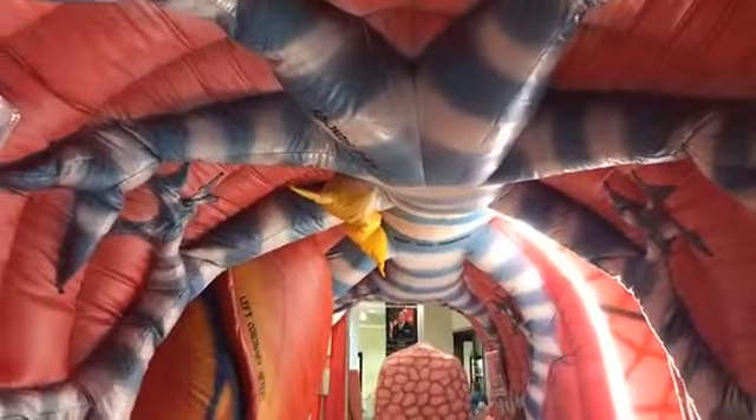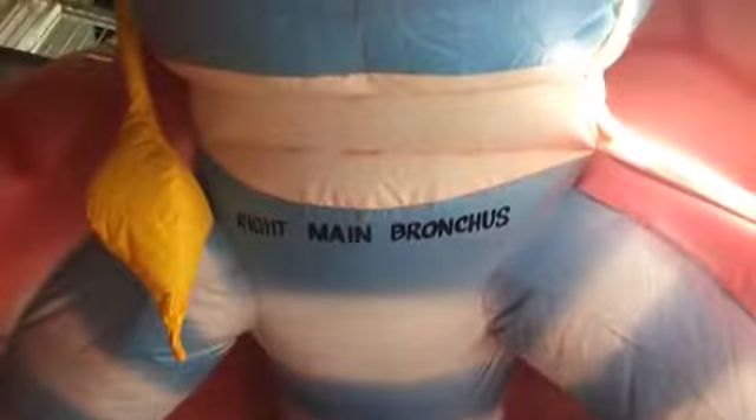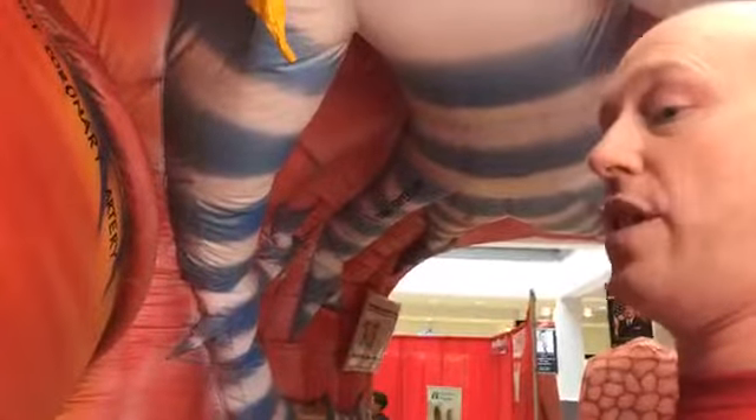We're moving from the left lung here to the trachea — which would be seen here on your body — as we're coming from the left lung into the trachea. And now moving into the right lobe, which has an upper, a middle, and a lower lobe. What we have here are various disease states that occur inside the lung that we try to educate everybody about — what happens and how to address them.